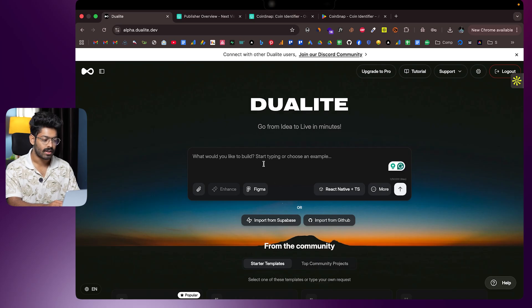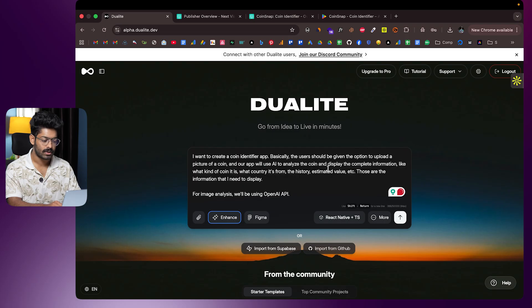I'll give the prompt: 'I want to create a coin identifier app. Users should be given the option to upload a picture of a coin and our app will use AI to analyze the coin and display complete information — what kind of coin it is, what country it's from, the history, estimated value, etc.' For image analysis we'll be using the OpenAI API. As you can see, everything is filled in.